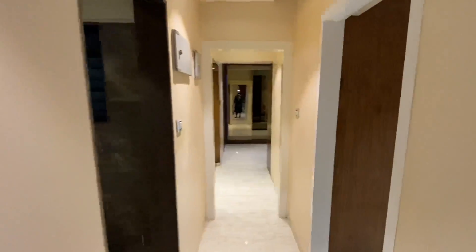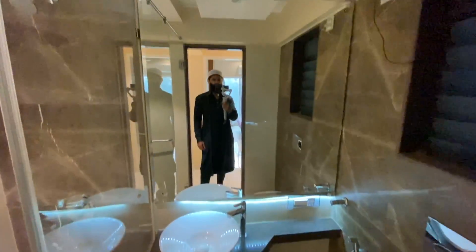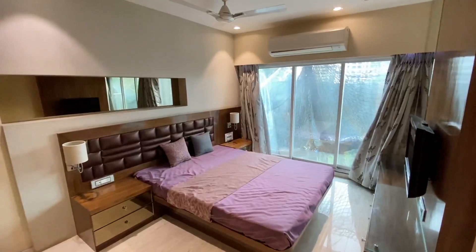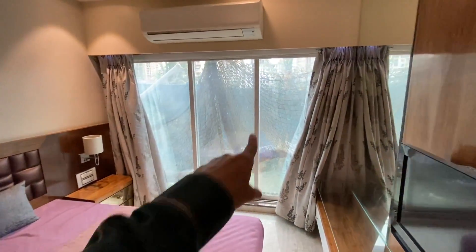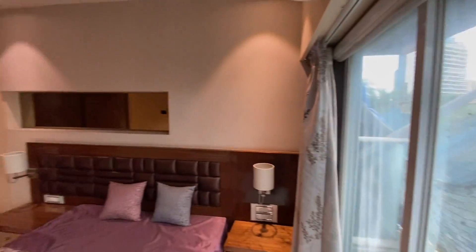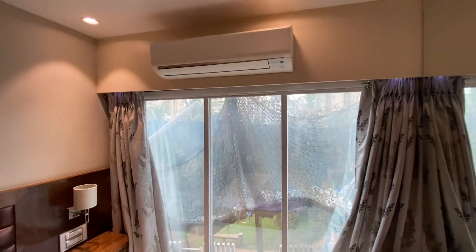There is dedicated space for your refrigerator. The common washroom has a shower cubicle. Motion sensors are installed throughout. This is a proper west-facing unit of 864 square feet, where you get a living area, master bedroom, and a common bedroom.